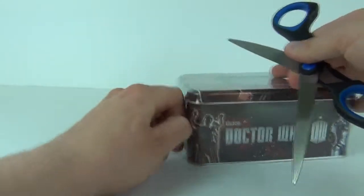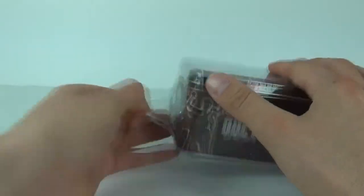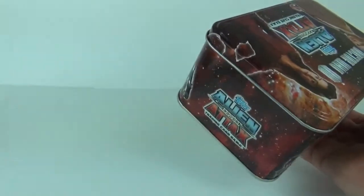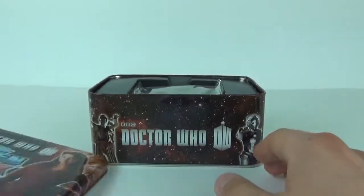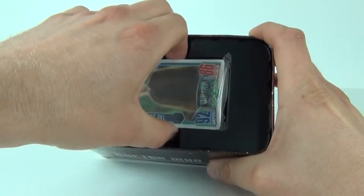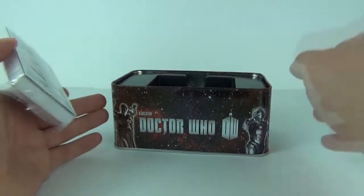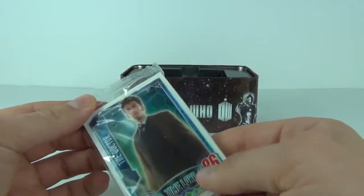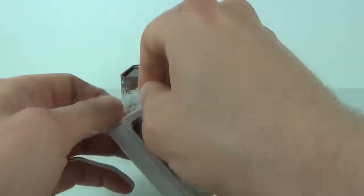I will just open the tin on camera so we can see what kind of fresh card goodness lays within. There we go, the tin is now open and inside we get the usual large plastic insert which is very oversized, and then we get our cards inside in a pack. So let's open the pack and see what we get.